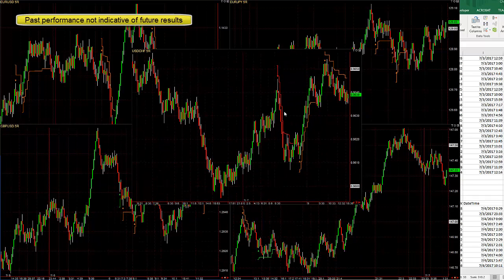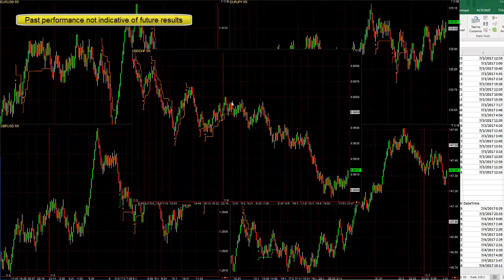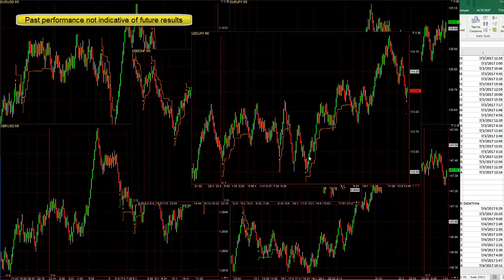Here's the Dollar Swiss: 20 pip win, 5 pip win, 15 pip win. Previous day there's only a small little trade. Here's the Dollar Yen: a nice 25 pip win, 5 pip win, 10 pip win.